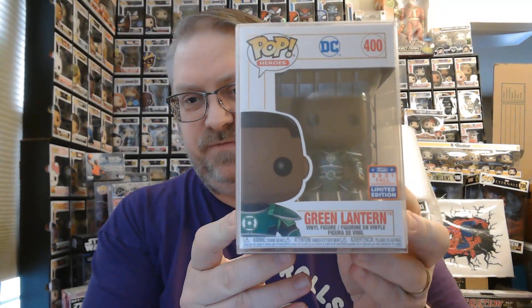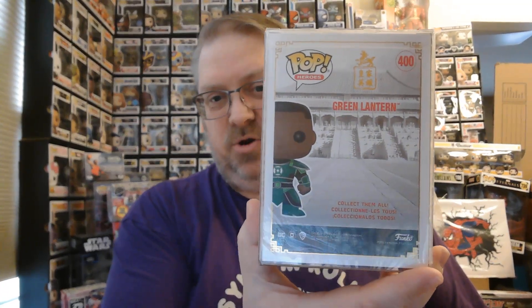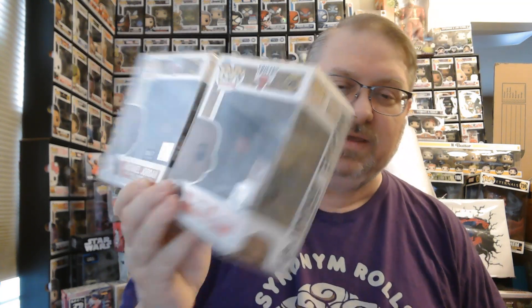Thank you for watching. That was cool stuff — just a short video to show off those. Again, the Green Lantern 2021 Fall Convention exclusive in the palace armor, Debbie Mae West signing the two Tsunade pops from Naruto Shippuden, and Michael Jordan jumping around right here — the Hardwood Classics BAIT exclusive. Let me know what you think about these. Were you guys able to pick these up? I'm interested in what you're interested in. Thanks for watching and I'll talk to you soon.